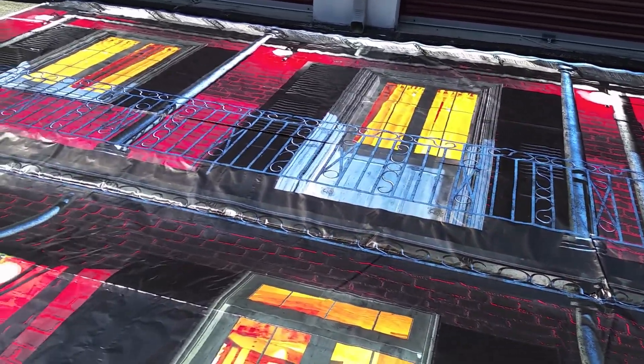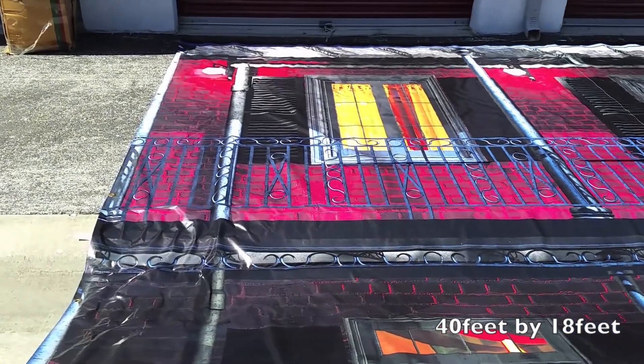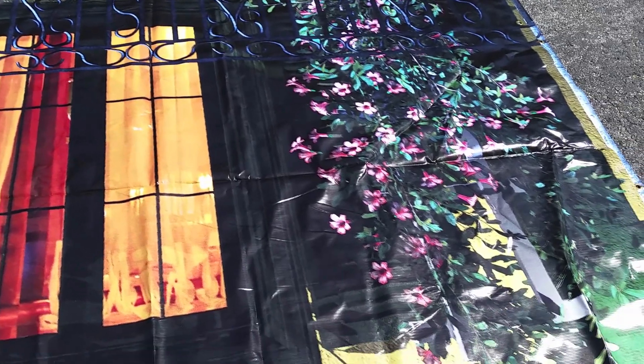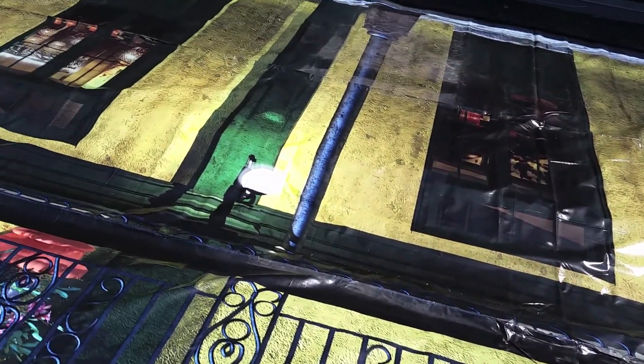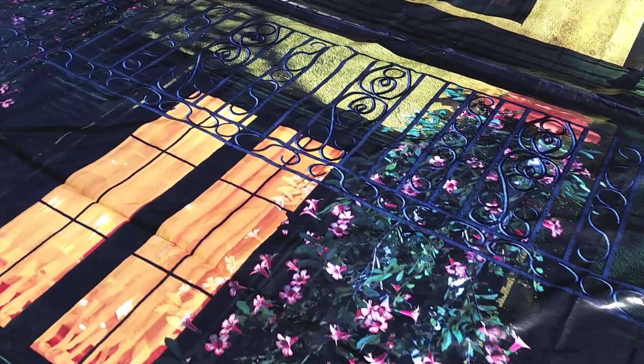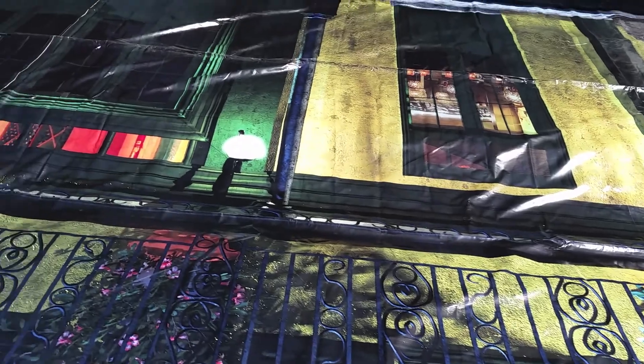This is 40 feet long by 18 feet tall. Panel number two. You can see the attention to detail is absolutely amazing, with the windows and the flowers around the windows and the balcony and the street lights.